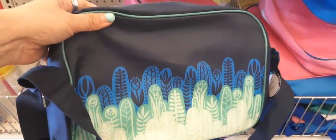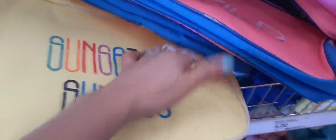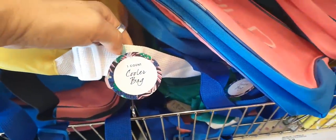They also have it in this cactus print. 'Sunset to Sunrise' — that is too cool. These are nylon-y with nylon straps and it is a cooler bag. Tell me that is not adorable. And then we have a green fern one. These cooler bags are $5.